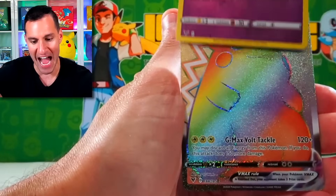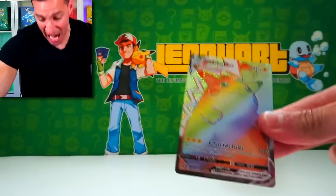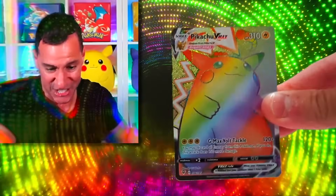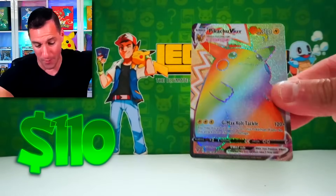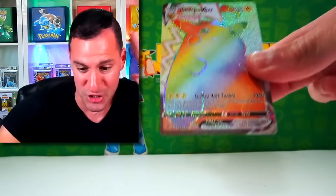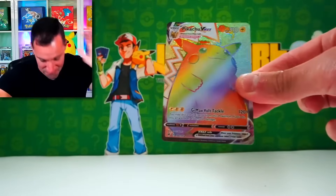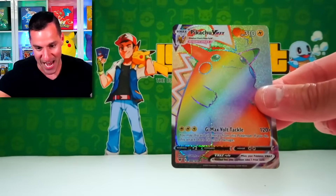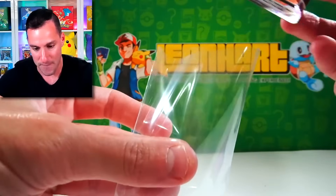And we got it! Oh my gosh! Oh my gosh, how is that possible?! The Rainbow Pikachu! I don't even know how much this card is worth anymore, but who cares?! We have just pulled the most valuable card from Vivid Voltage. A Rainbow Pikachu has been pulled!